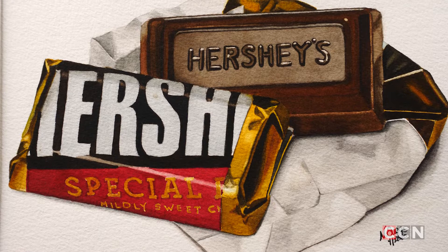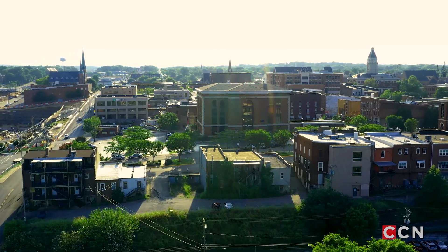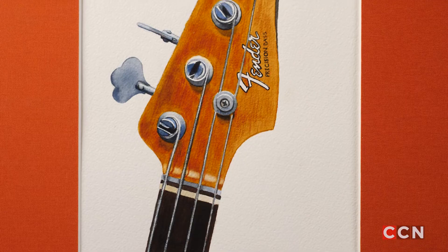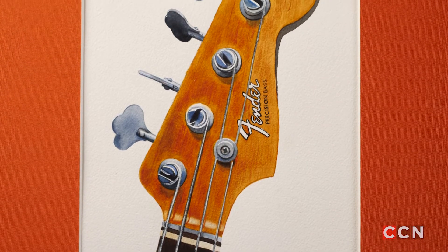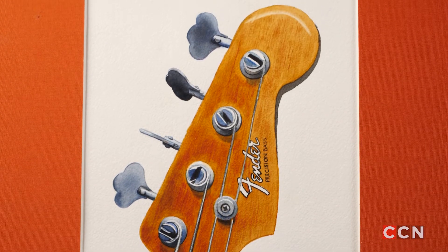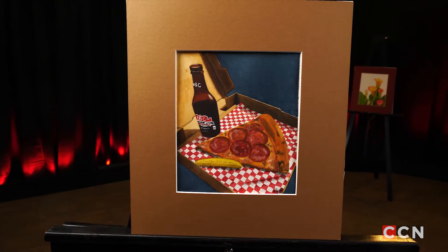I was born in Jersey, but we moved back here when I was an infant, so I've always lived in Clarksville — not born here, but raised here. I paint typically Monday through Friday, without fail. A lot of times I'll paint something because I love it, or I might paint something just because it's a challenge and I haven't tried it before. There's a whole slew of different reasons why I choose the subjects I choose.